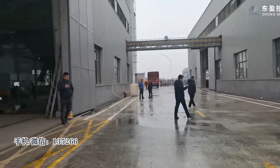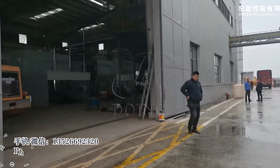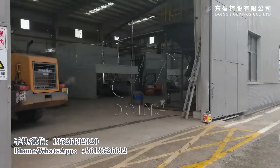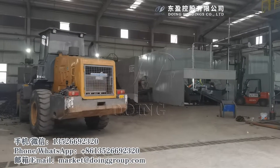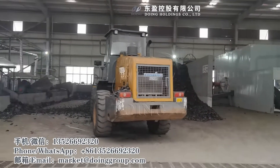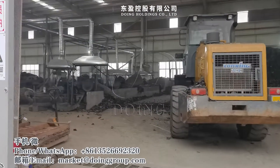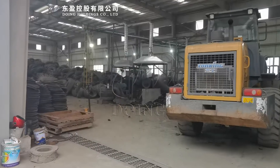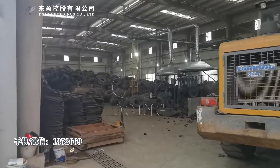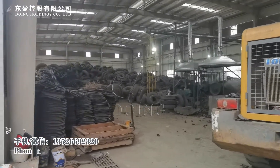Hello everyone. Today I come to a customer's continuous machine running factory to see the running machine. Now I will introduce you to see the whole factory. First, this is the rubber powder machine area. Here is the raw materials with the tire storage.